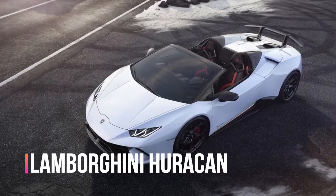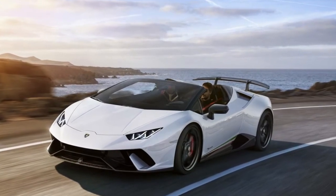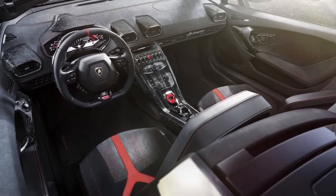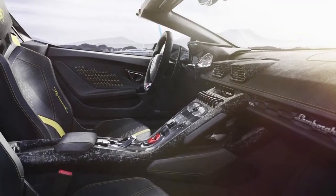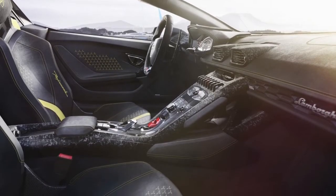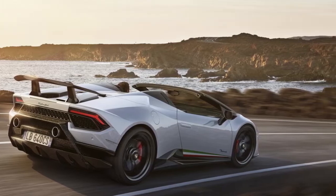Lamborghini guarantees the Huracan Performance Spider is almost as firm as the coupe and doesn't forfeit a detectable measure of execution in including the retractable rooftop. The top will open in only 17 seconds at velocities of up to 30 mph, and the little back window can be electrically opened or shut to give the V10's clamor a chance to spill into the lodge.